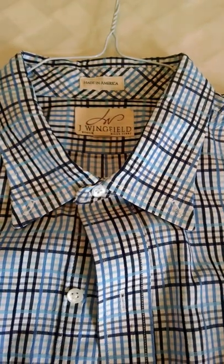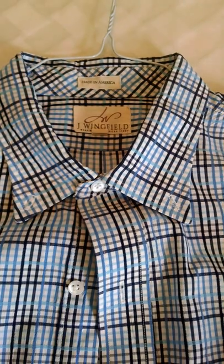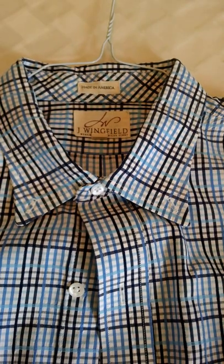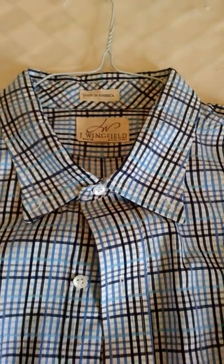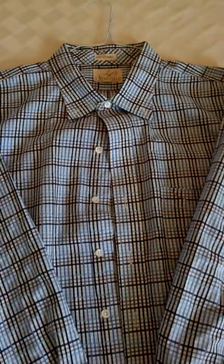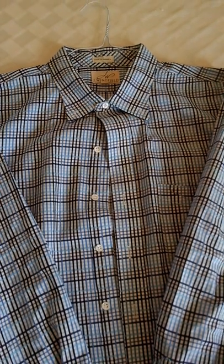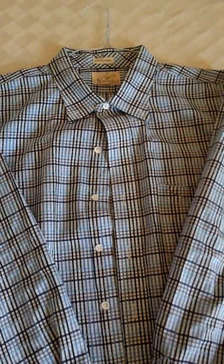Hi, this is David from AmericansWorking.com, your source for all things American-made. Today we're taking a look at a men's dress shirt made by Jay Wingfield. Everything about this shirt was made in America — the cotton was grown here, the thread was made here, the fabric was made here, and all the sewing was done here.